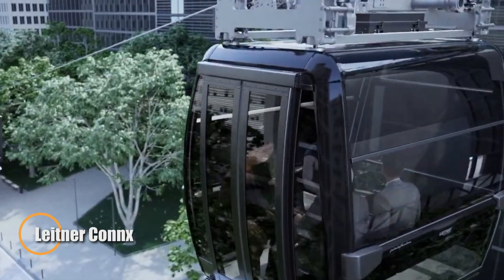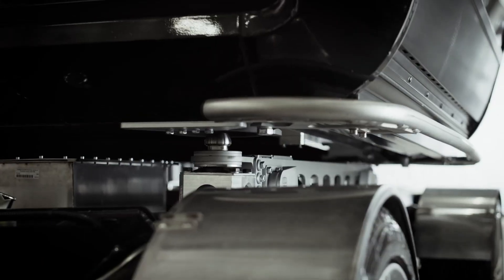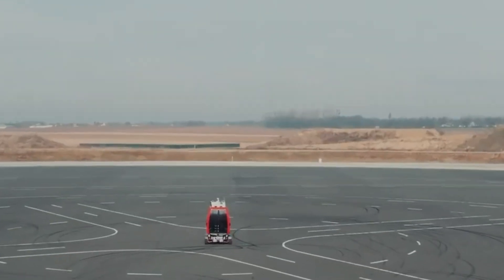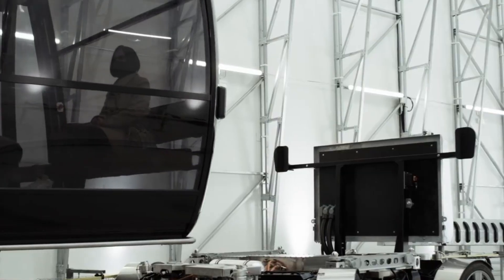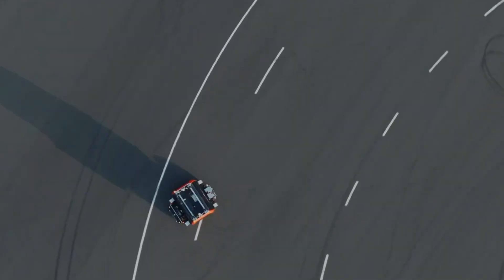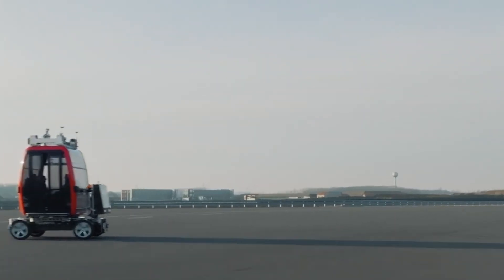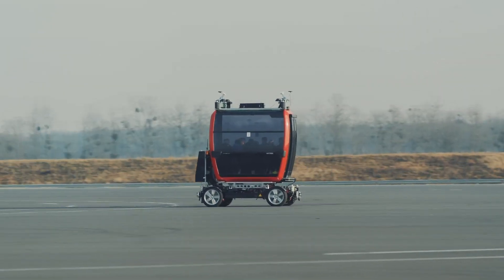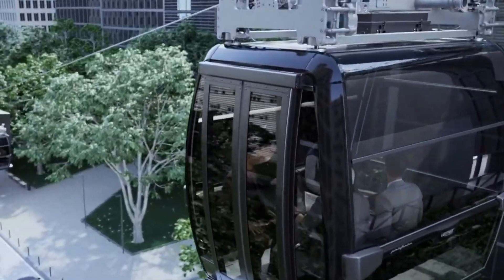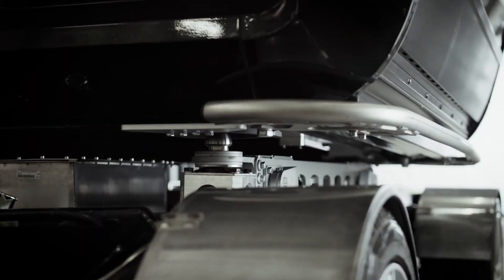Lightner Conchs introduces a revolutionary hybrid transport system that merges aerial ropeways with autonomous ground vehicles, offering an eco-friendly and flexible solution for urban mobility. This cutting-edge concept allows passengers to smoothly transfer from a ropeway cabin to a driverless vehicle at the station, eliminating the need for switching transport modes and ensuring a seamless journey from start to finish. Operating at speeds of up to 10 meters per second, it ensures swift, uninterrupted travel, bypassing traffic delays and optimizing travel times.